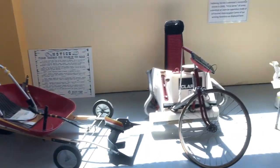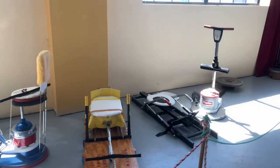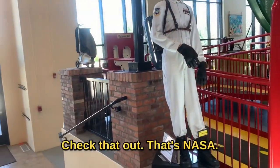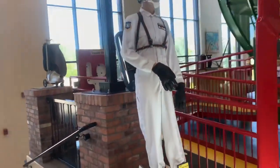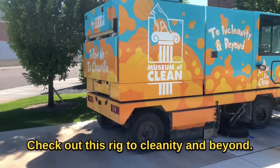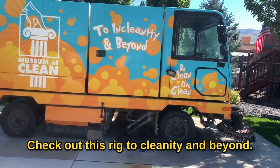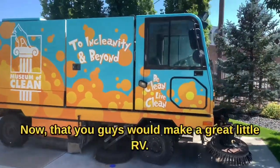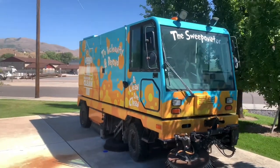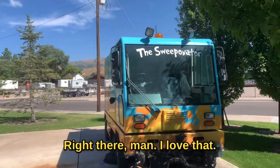Those little soap cars — I like that one. There you go, girls, check that out. That's NASA! Check out this rig — to clean a tea and beyond. Now that, you guys, would make a great little RV. I'd leave all the equipment on it. That's cool right there, man. I love that.